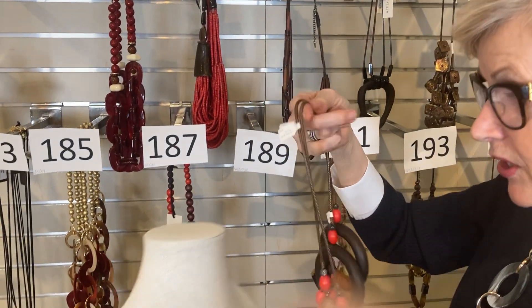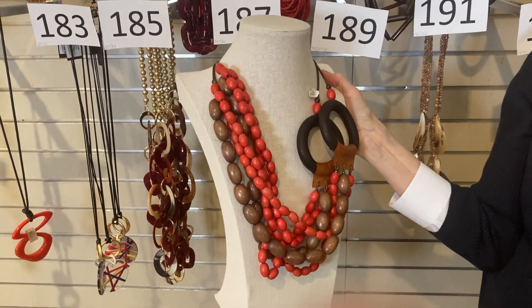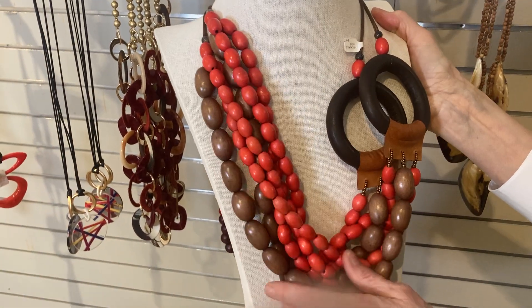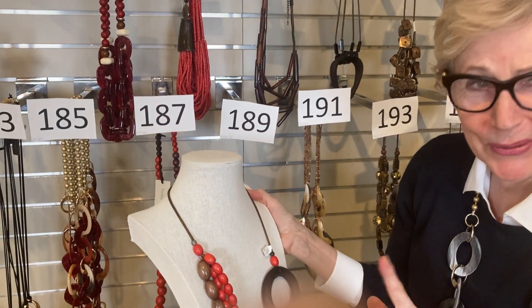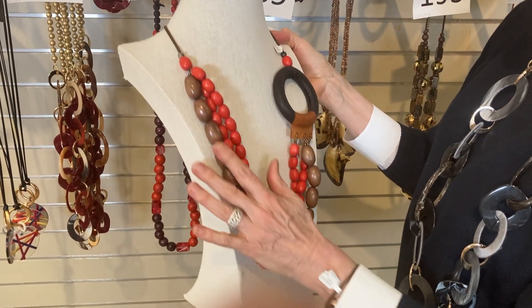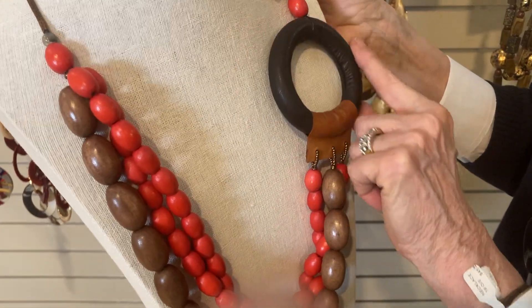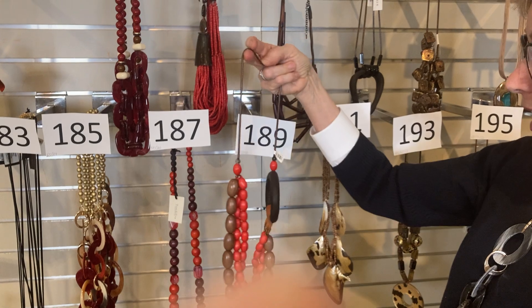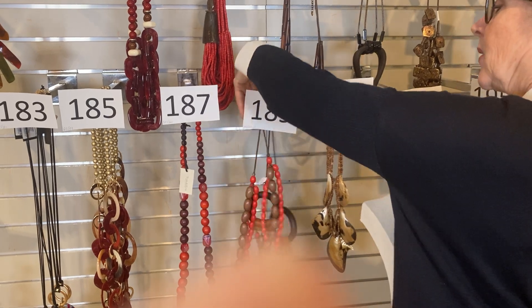Item 189 — I could be here all day because I love this stuff. Was $45, now $27.50. There are two of them, still cool. It's got the tomato red and a nice kind of pecan look with a leather ring — just a lot going on. Really, really good. $27.50, item 189.